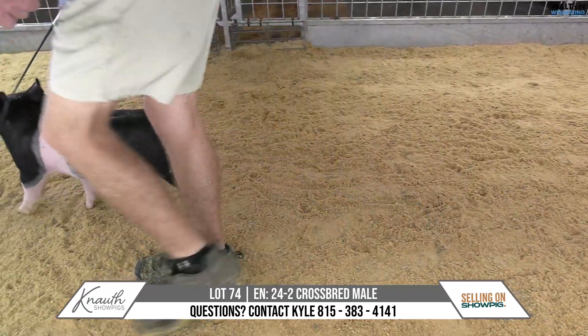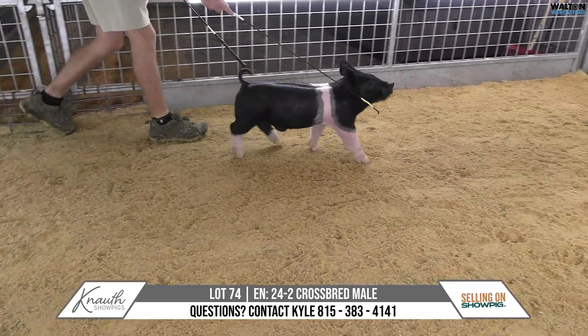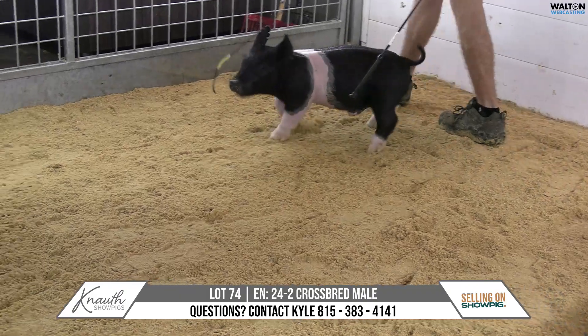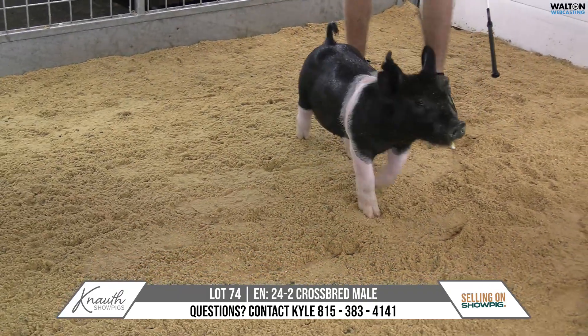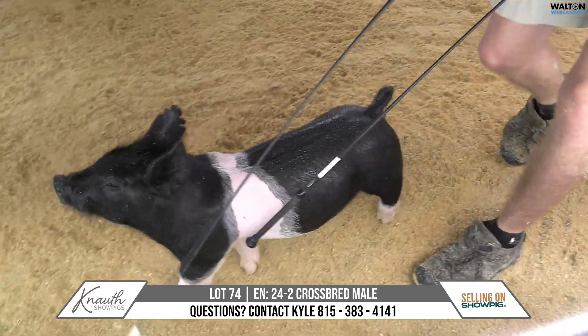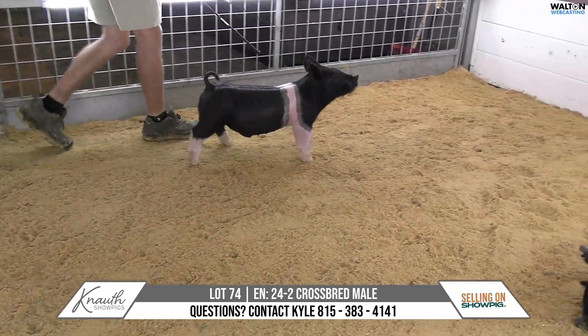So I do think just from pedigree-wise, this is very, very unique — head, neck, look, balance. Mom's littermate sister would have raised the grand barrow at Angelo there for Kelton Mason and his family, Camlin there, but a neat feeding show barrow here.